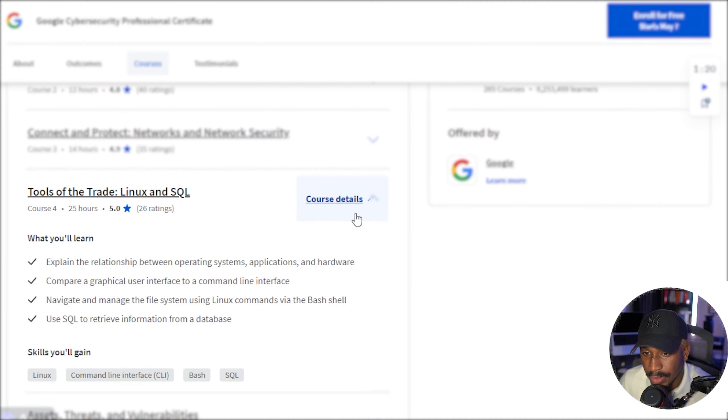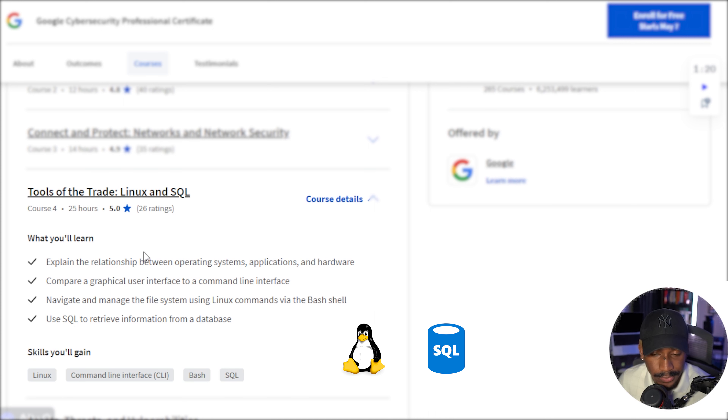Next, we have Tools of the Trade, one of my favorites. This is about 25 hours long, which makes sense because you're going to be learning about Linux and SQL. SQL is typically one that is overlooked for entry-level skills, but this is definitely one that would make you a very attractive candidate. I use SQL a lot on my day-to-day, even as a security engineer.